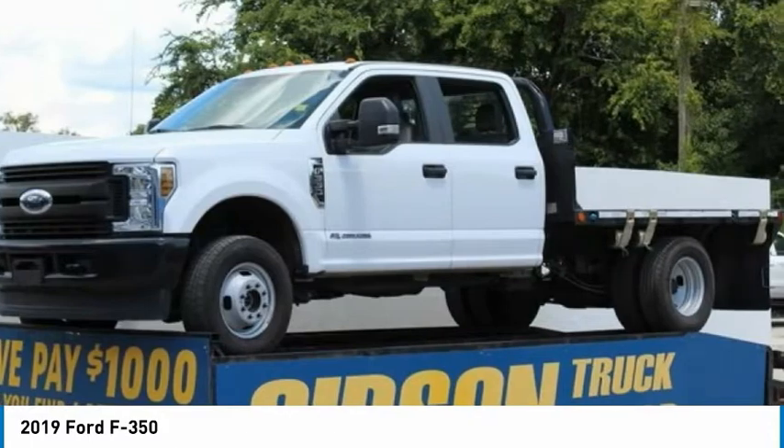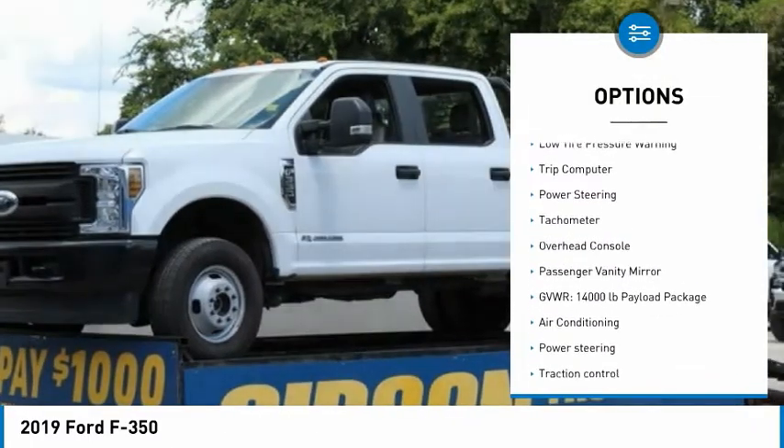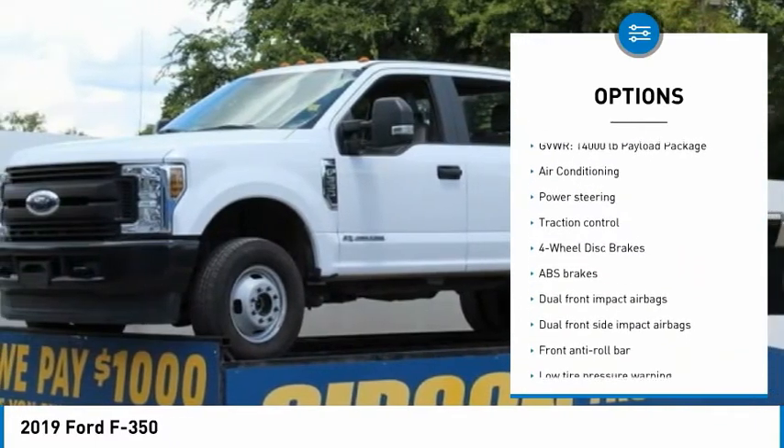Here are some of this vehicle's great options: brake assist, traction control, dual rear wheels, four-wheel disc brakes, and low tire pressure warning.